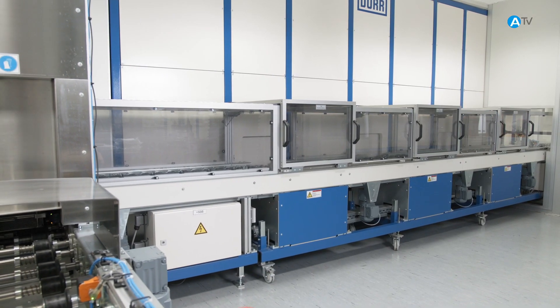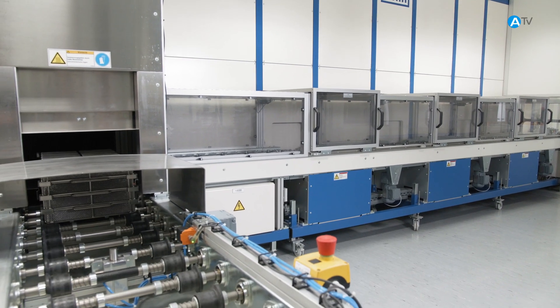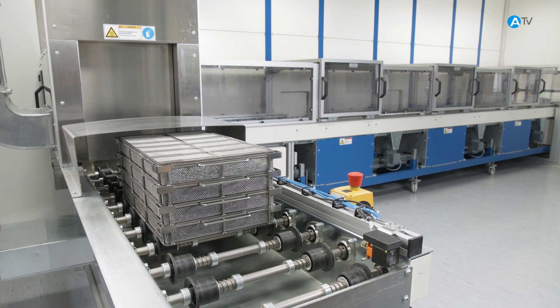We place the clean fasteners into their packs while they are still inside the clean room. All persons in the clean room wear special protective clothing in order not to recontaminate the screws after cleaning.